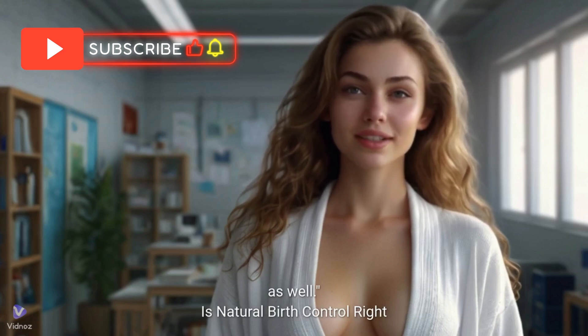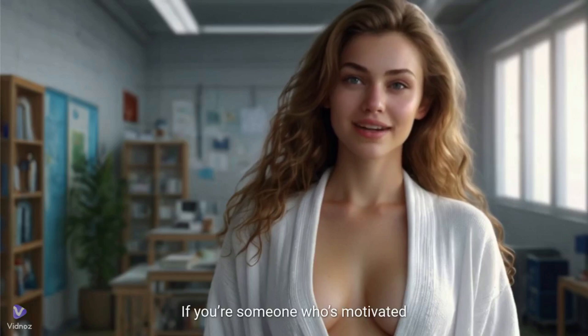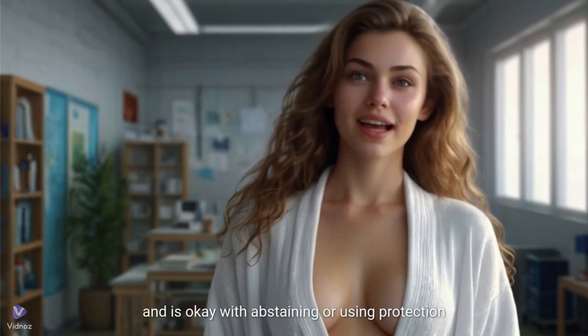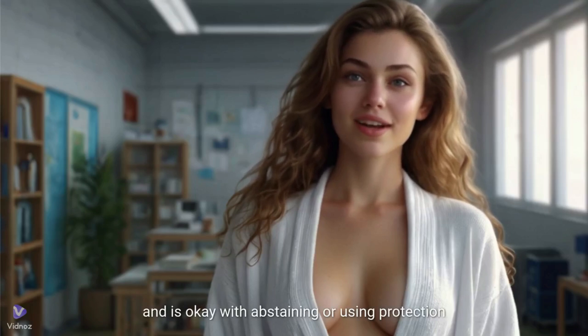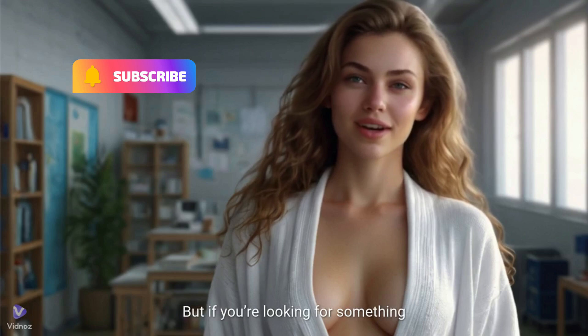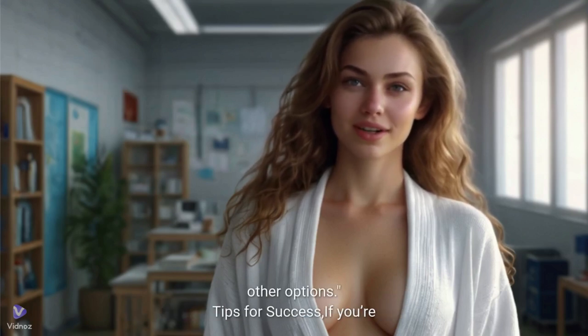Is natural birth control right for you? If you're someone who's motivated to track your cycle, has a regular period, and is okay with abstaining or using protection during your fertile window, then it might be a great fit. But if you're looking for something more low-maintenance, you might want to explore other options.